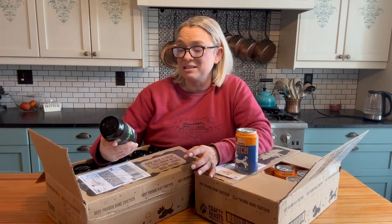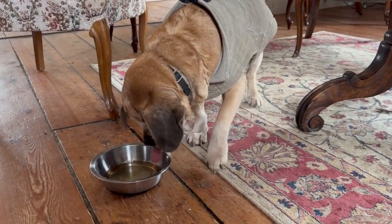Our terrace will be opening soon and we're really excited because, you know what? Our dogs love this.